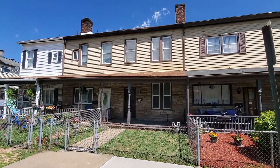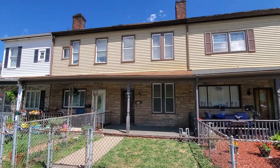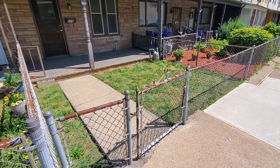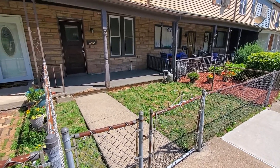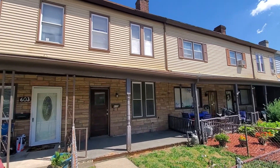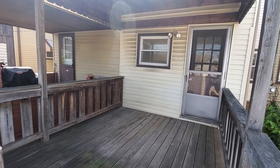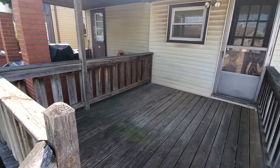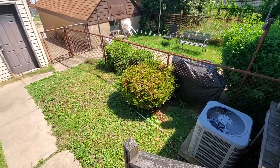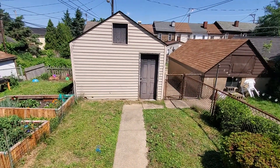605 East 18th Avenue, Munhall, PA 15120. This is a two-bedroom, one-bathroom home with a fenced front yard and a covered front porch. It also has a very adequate deck off the back that opens up into a fenced backyard as well.